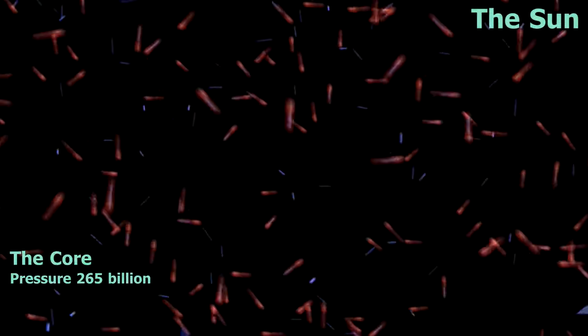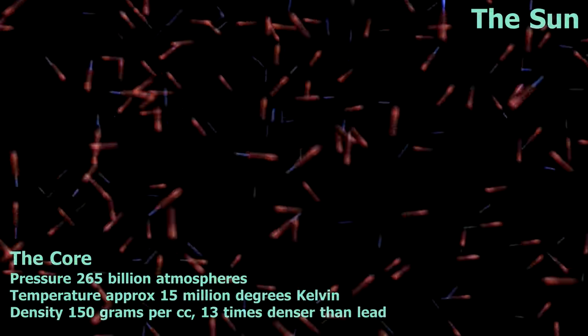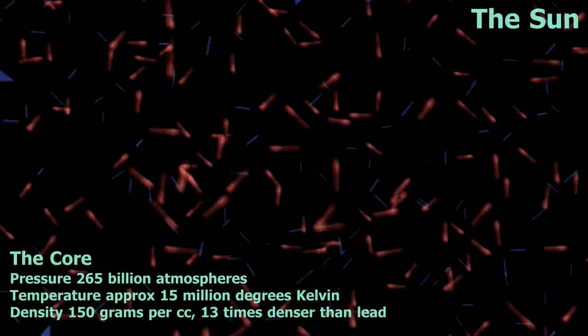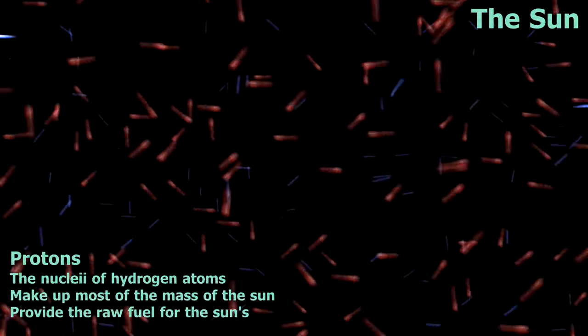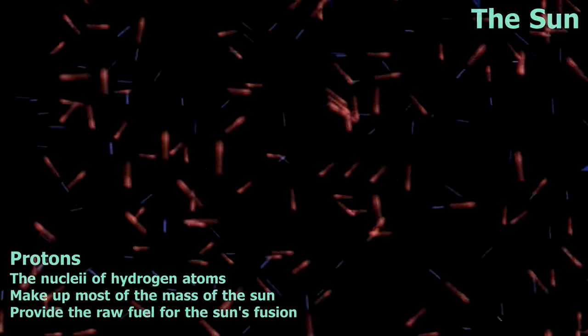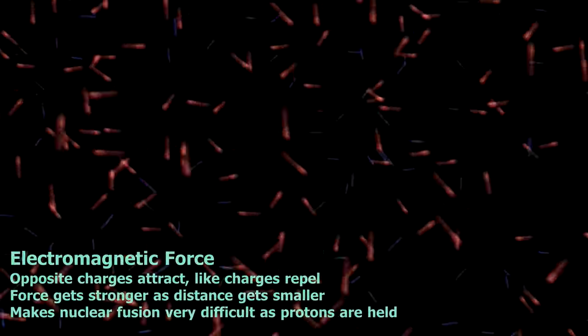At the Sun's core is a dense hydrogen plasma — a soup of electrons and protons. The protons are shown here in red, and it's these particles that we'll focus on. They bounce around with tremendous force, but they don't want to collide with each other. Positive charges repel, so when two protons get close, the repulsion makes them swerve apart.